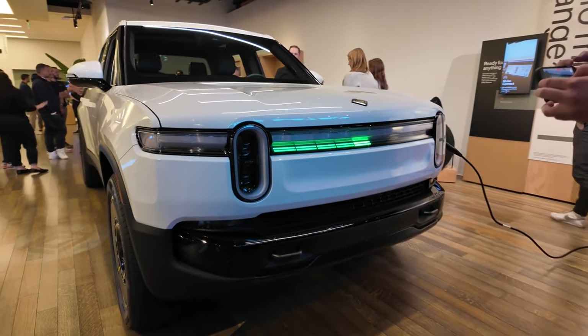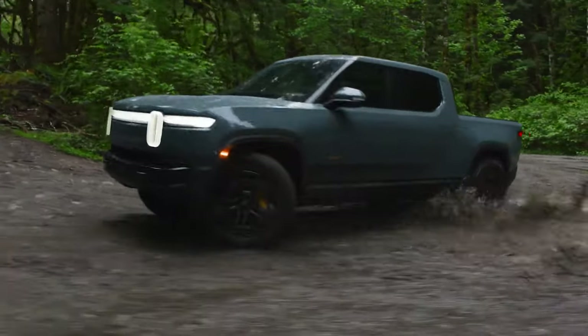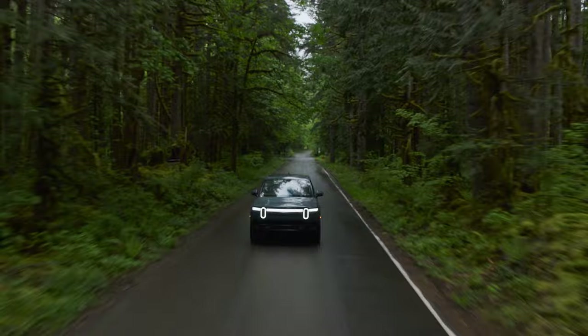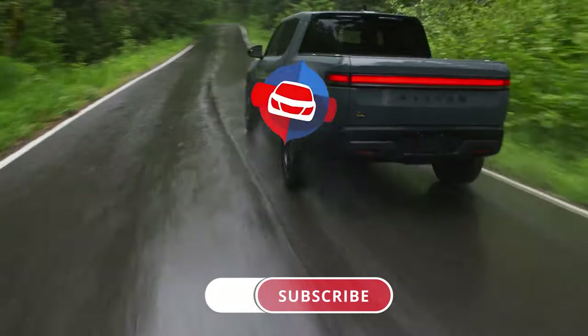A rocket on the road and quick at the charger, the Rivian R1T's combination of features, range, and performance has it out front in the EV pickup segment. Will it be your choice? Share your thoughts in the comments.